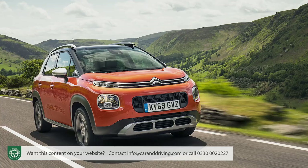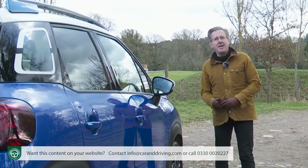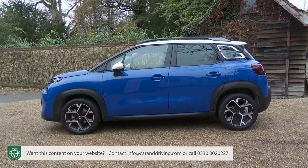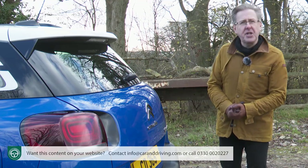That's always been the thinking behind this C3 Aircross, first launched in 2017, then four years on refreshed with a new face, new tech and an easier to understand model range, creating the little crossover we have here. This, we're being reminded, is a car full of innovation.